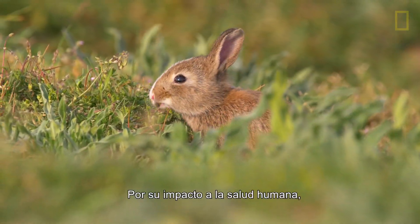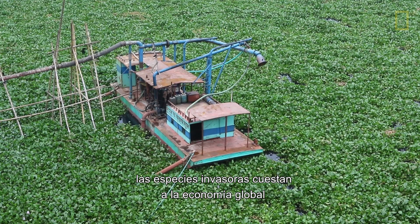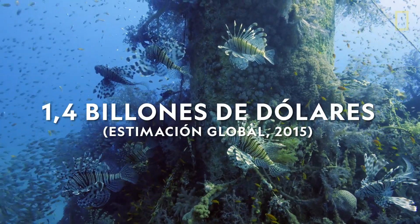Because of their impact on human health, ecosystems, and infrastructure, invasive species cost the global economy over a trillion dollars each year.